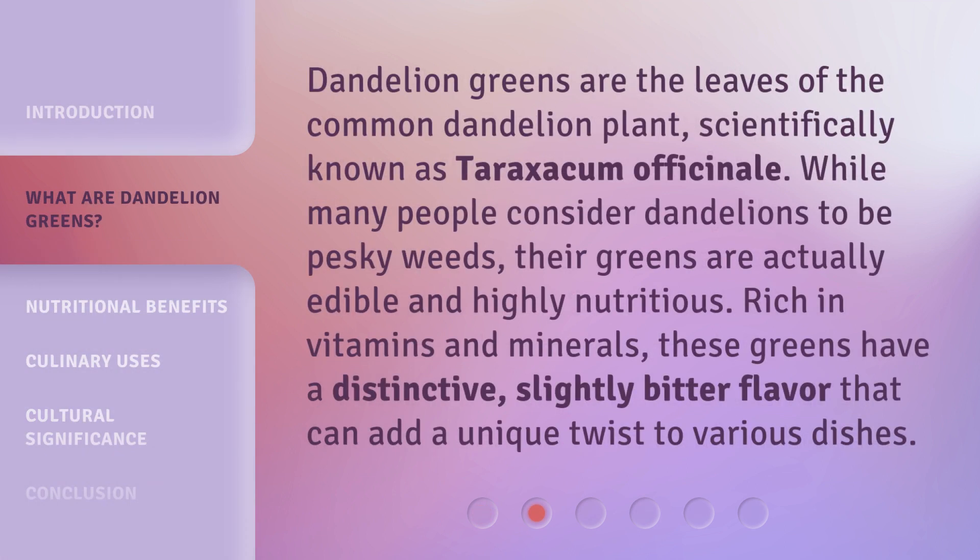Dandelion greens are the leaves of the common dandelion plant, scientifically known as Taraxacum officinale. While many people consider dandelions to be pesky weeds, their greens are actually edible and highly nutritious.